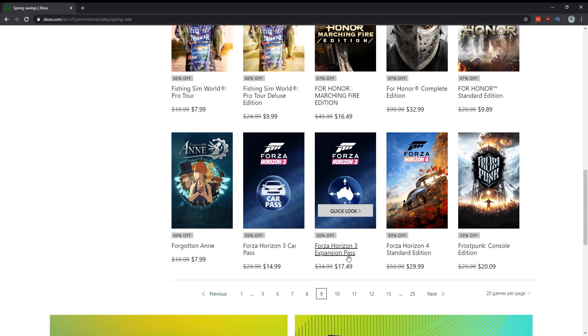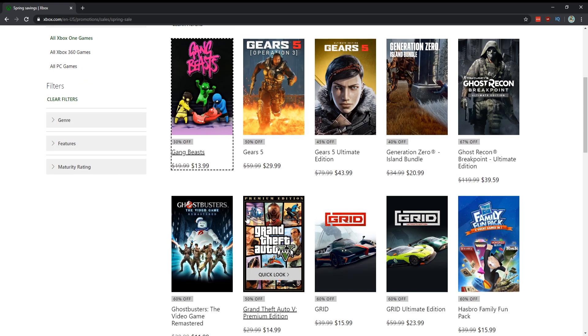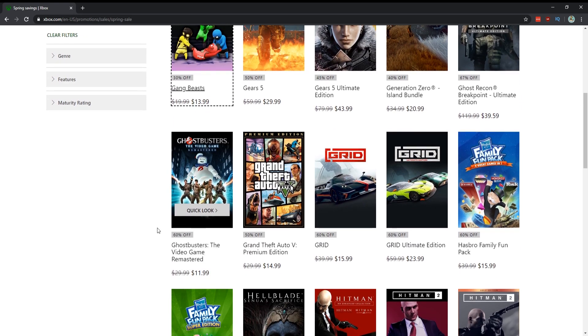Forza Horizon 4 — absolutely one of the best racing games of this gen, recommend it for $30. Gears 5 at $30 is worth it, but like all Microsoft games it's in Game Pass. Ghost Recon Breakpoint — a little bit on sale but for the Ultimate Edition, no, I don't really like it. Ghostbusters: The Video Game for $12 — actually I would recommend this, it's a 360 game remastered and quite fun.